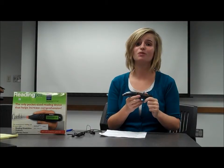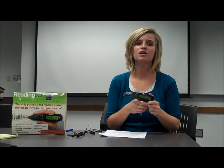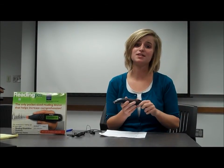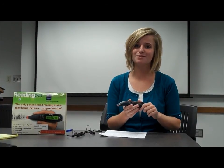Thank you so much for watching my video on the reading pen. I hope that you were able to learn some things about this very useful assistive technology device that can help your child with a disability. Thank you so much.